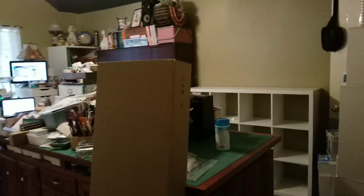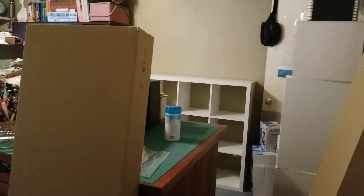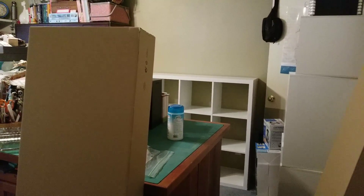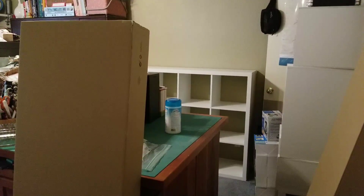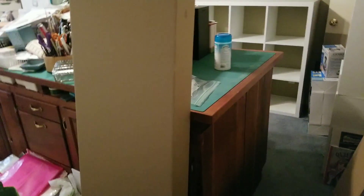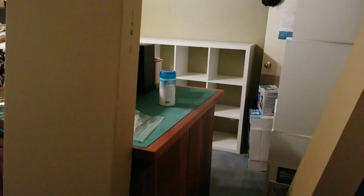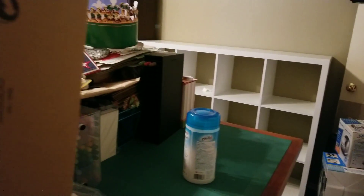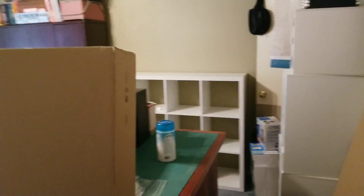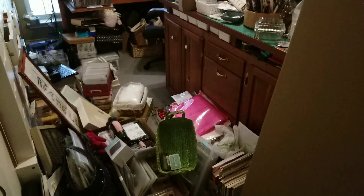I'm actually pretty proud of myself - I did a lot of purging out of that cabinet. Thankfully my husband and son helped. My son was pretty good; my husband was a little frustrated because it was all really awkward - we can't move this table in the middle of the room, so they had to lift everything up over the table to get it all in and out.